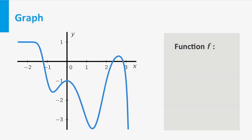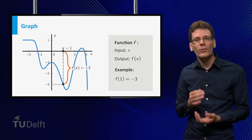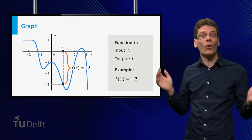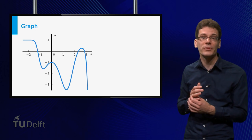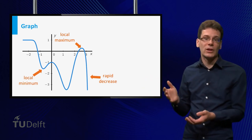You have probably already seen a lot of graphs. The points on the horizontal axis represent the input values. If you pick one, then the corresponding output value is the vertical displacement from that point to the graph. For example, we see from the graph that f(1) equals minus 3. In a graph you can represent much more information on a function than in a table. A graph also clearly shows properties of the function like where it is increasing or decreasing, where it changes rapidly or slowly, and where the extrema are.